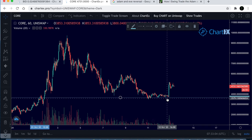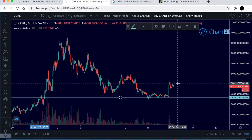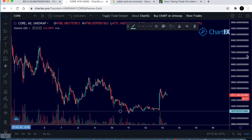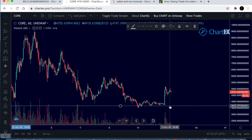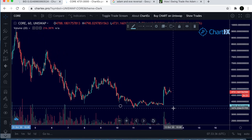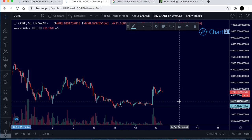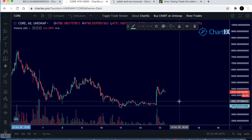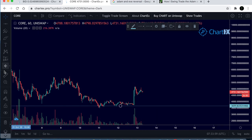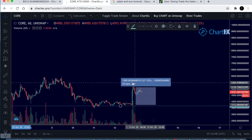Moving on to CORE — you can see it did come all the way down to 3,500, and now it's currently sitting at approximately 4,700. We did get this big candle to the upside, which would have been a lovely trade to get in on, especially bouncing off this support without breaking it. I did think it could potentially fall down further, but I haven't had time to be constantly looking at the market. That move on its own was approximately 37%, almost a 40% move, and now it's rolling over.